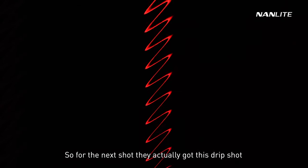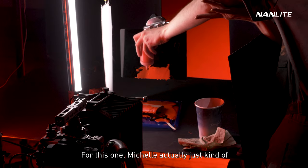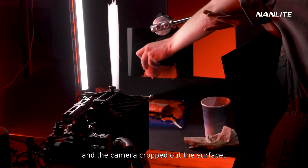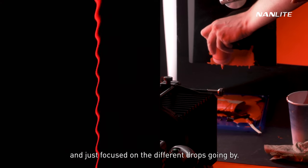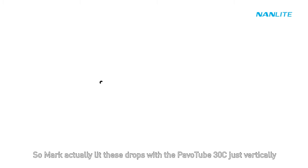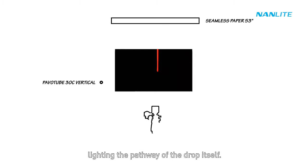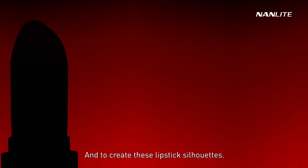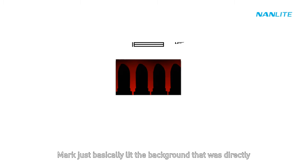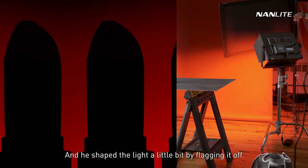For the next drip shot, Michelle used paint dripped off a surface while the camera cropped out the surface and focused on the drops going by. Mark lit these drops with the Pavo Tube 30C vertically, lighting the pathway of the drop itself. To create lipstick silhouettes, he lit the background directly behind the lipstick with a Mix Panel 150 and shaped the light by flagging it off.